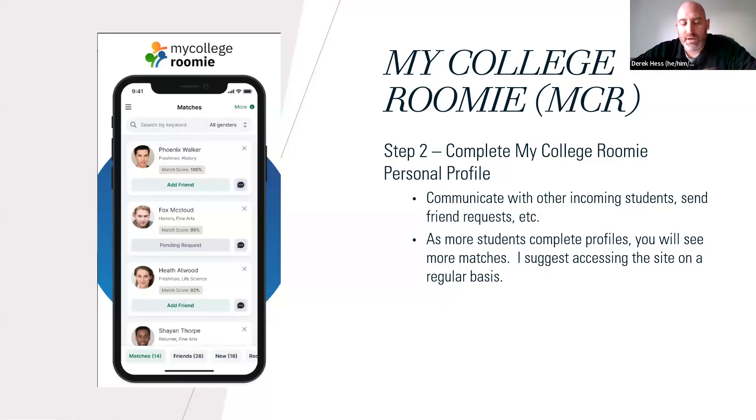Another good hint: if you're a transfer student and you want to see who other transfer students are, on MyCollegeRoomie you would type 'transfer' in the search bar and it will find anybody that has written 'transfer' in their profile. Similarly, if you wanted to room with a Philadelphia Eagles fan, and they wrote 'Eagles' in their profile, it would find them. If you type 'arts,' it'll find anybody who's written about being interested in the arts — another good way to narrow down your search.